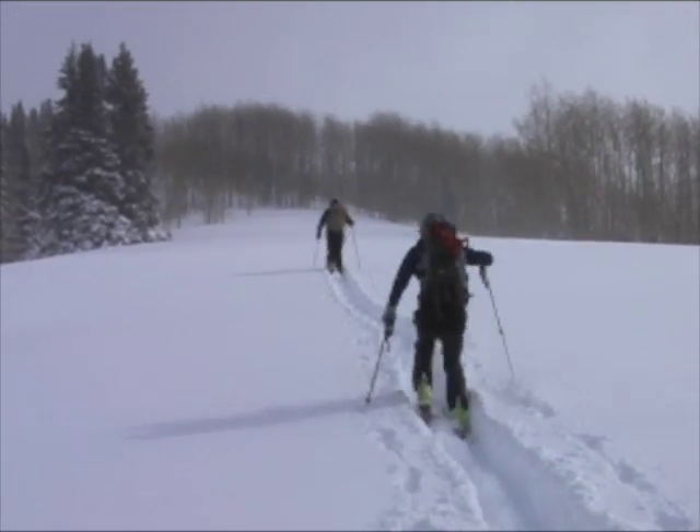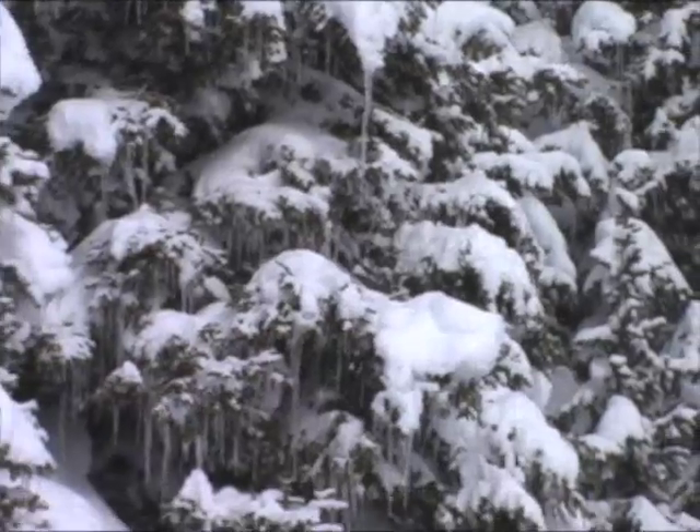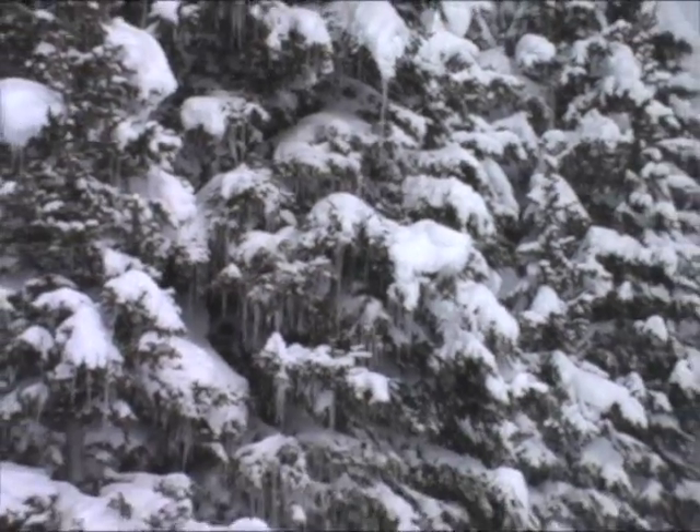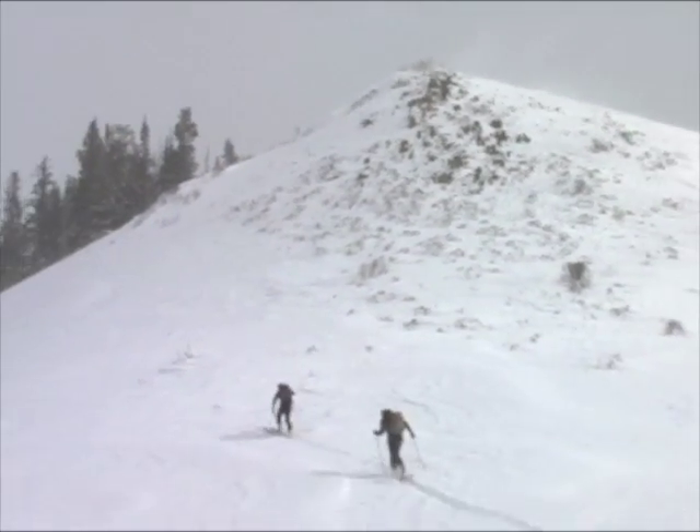Along the way, we noticed an interesting thing — icicles on the trees with new snow on top of them. So here's a quiz: it means it was warm and sunny yesterday, creating the icicles, and then we got new snow this morning.